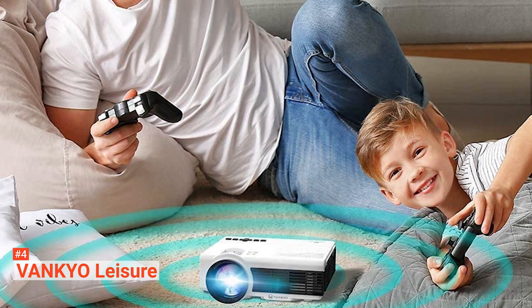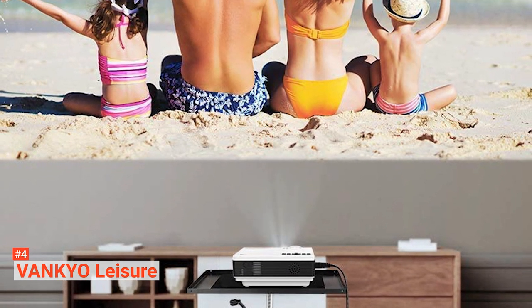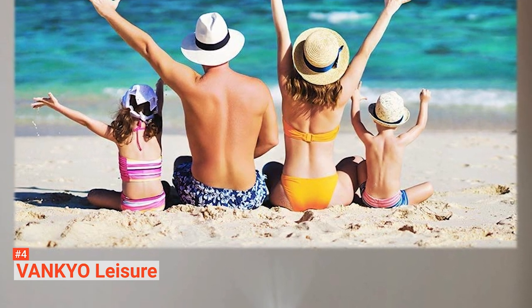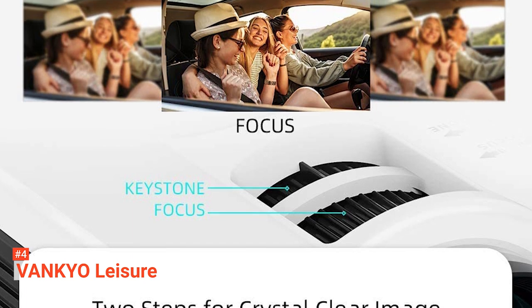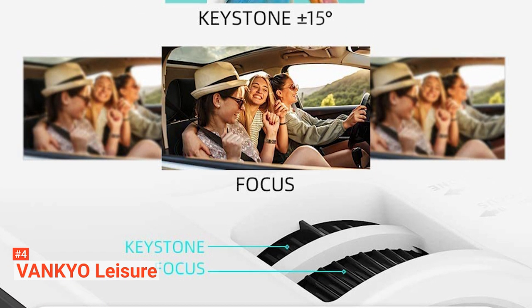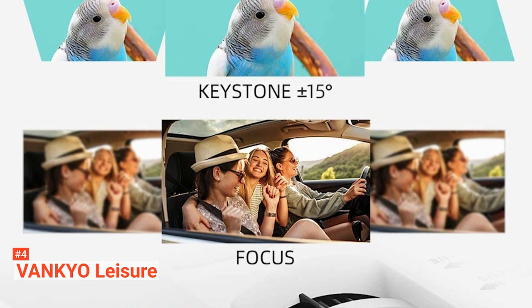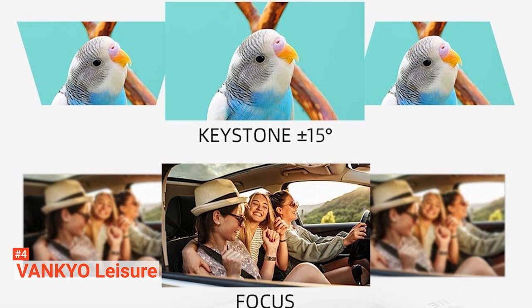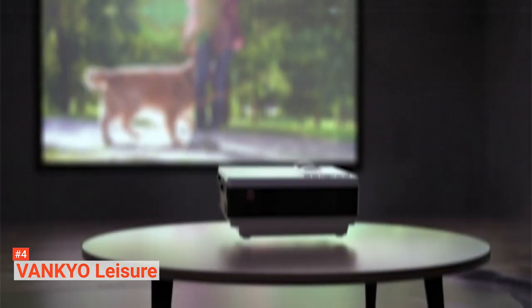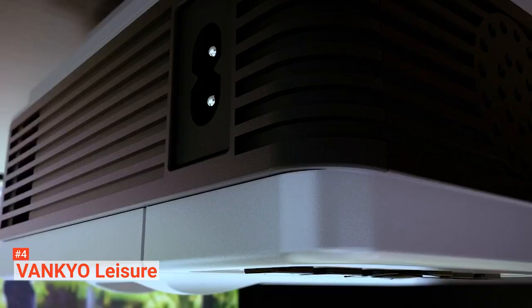This wireless projector is color-rich and provides immersive images that bring you an astonishing cinematic experience. Additionally, you can adjust the front focus for a clear image and use the electronic keystone to regulate the projection. With no need for an extra cable, connect your device to this wireless projector for a free mirroring experience. If you are connecting an iOS device, you will need an extra lightning cable, while for an Android phone connection, you can either connect directly via Wi-Fi or use a micro USB cable. Vankyo Leisure is equipped with in-built speakers, though you can connect an external device if you want to.